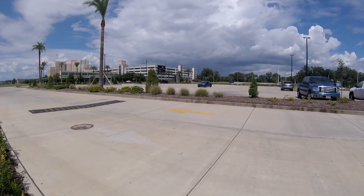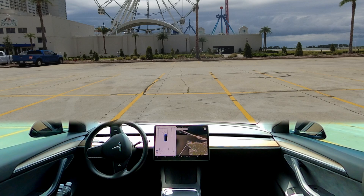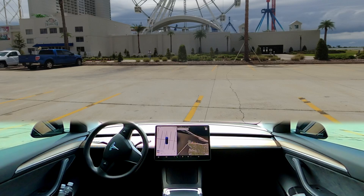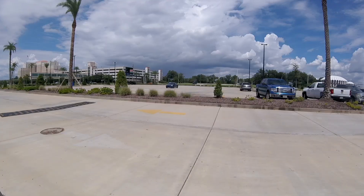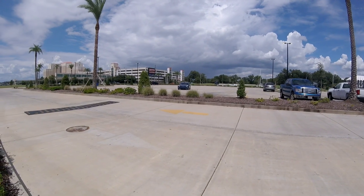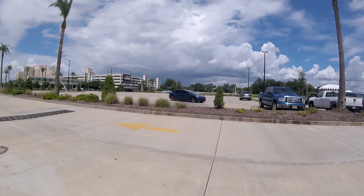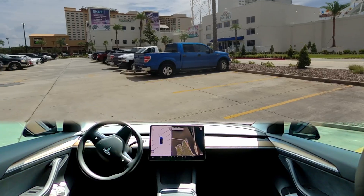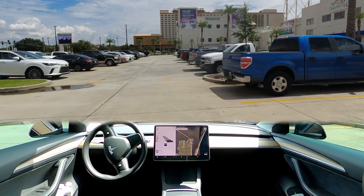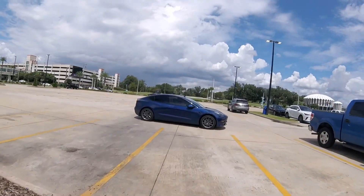I gotta start doing my own script. It looks like it's gonna try to come right to me. Hopefully it doesn't go into the place where there's all kinds of vehicles. And it looks like it's doing that, so we're gonna stop it there.